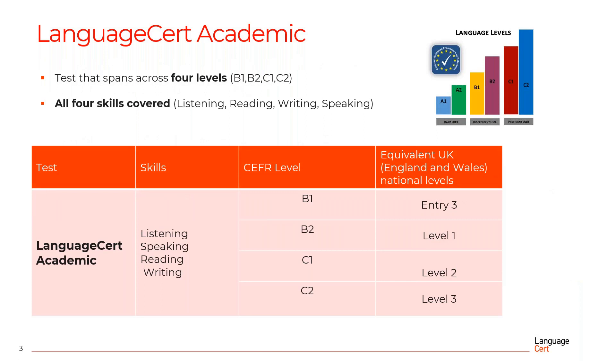Language Cert Academic spans across four CEFR levels: B1, B2, C1 and C2. In the table here, you can see these four levels, but also the equivalent UK national levels. All four language skills — listening, reading, writing and speaking — are covered. Now let's focus on the main features of the Language Cert Academic qualification.